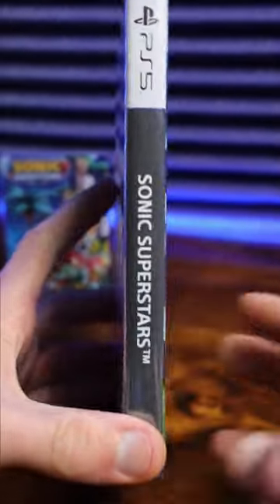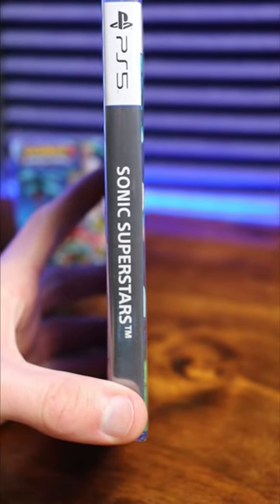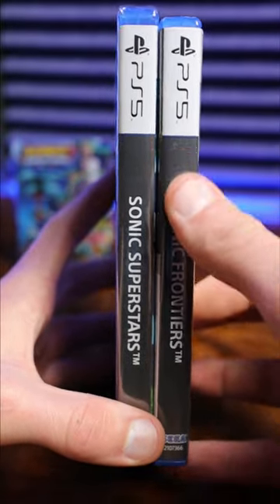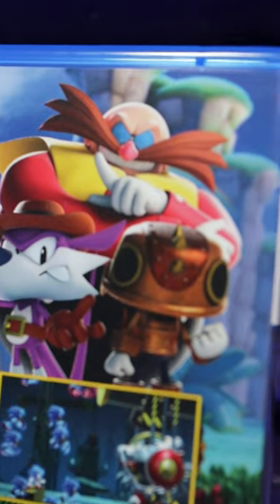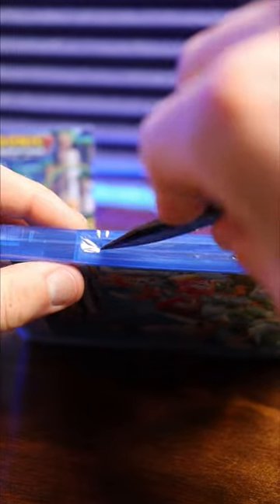The spine was really disappointing though. I guess they're going with more basic designs for Sonic spines now, because I noticed Frontiers has the exact same black background and white font. I love the little trio of villains here on the back — Eggman, I guess the trip guy that's new to this game, and then Fang. Nothing beats opening sealed video games.